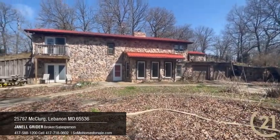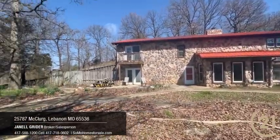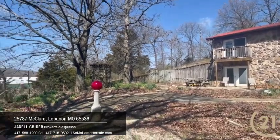Janelle and I are here on the farm on McClark. It does come with 90 acres, a horse barn that has 14 stalls, also another large barn behind us, and of course this native rock four-sided home is on this 90 acre Missouri Ozark farm.